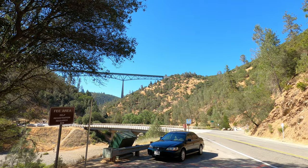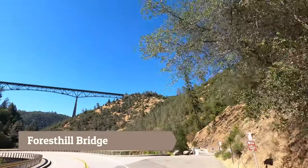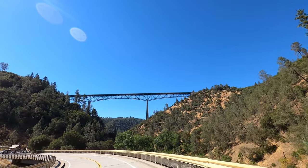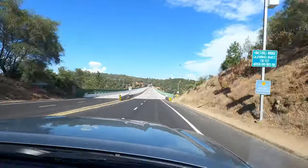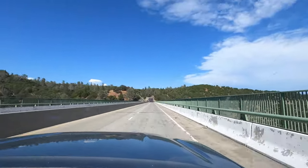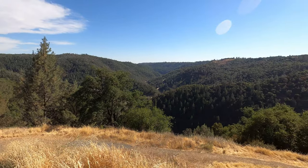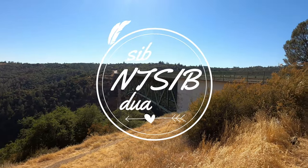This is the tallest bridge in California. Driving across the Foresthill Bridge. Look at the bridge — it was like a series of moments up here.